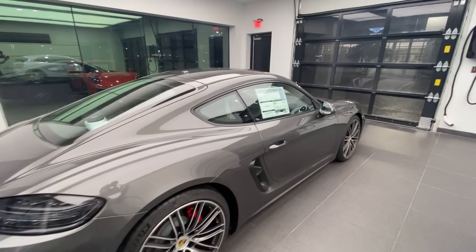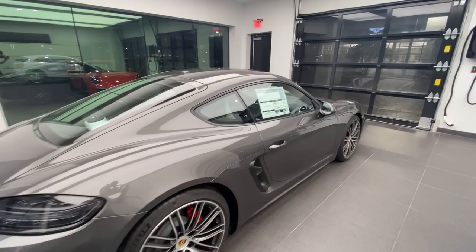Love the way the 718 is designed, with these wide fenders — getting here to the front. Beautiful. Thanks so much once again for watching. My name is Alexander, Porsche certified sales professional at Porsche West Palm Beach — I'll see you guys next time, thank you, bye-bye!